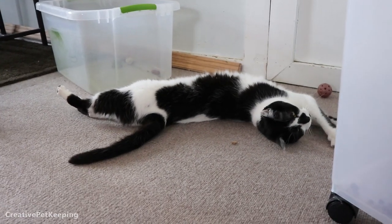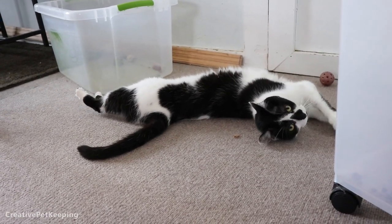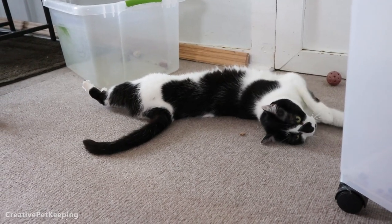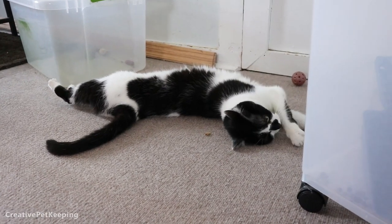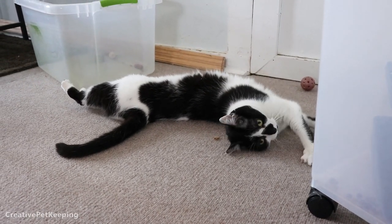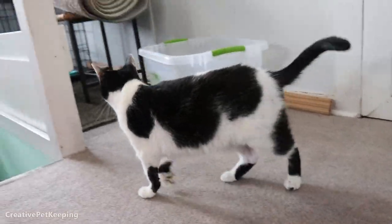Usually I don't do a whole lot of cat, bunny, or dog videos nowadays because those don't tend to do very well on my channel, but I'm hoping to bring that back. I hope that some of you will be more interested in seeing Little Foot and Mookie and Mochi the bunny.